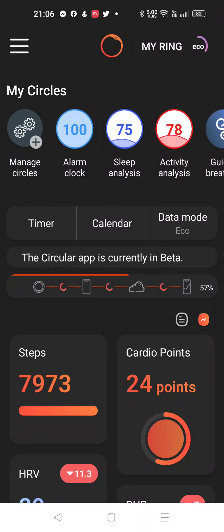All right, moment of truth here. The steps should be over 9,000 once this synchronizes. Okay, so from the ring to the phone to the cloud, back to the phone — come on, just a little bit more. If the steps are not over 9,000, then I don't know what is wrong with the ring.